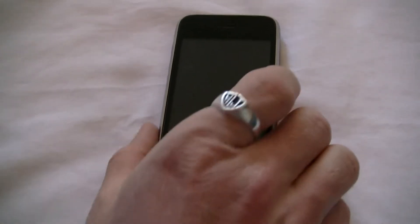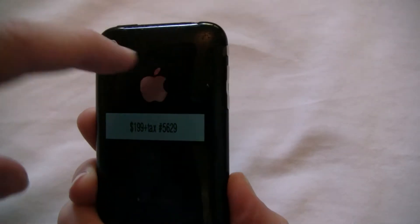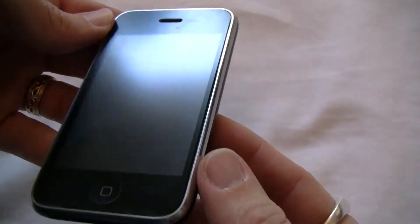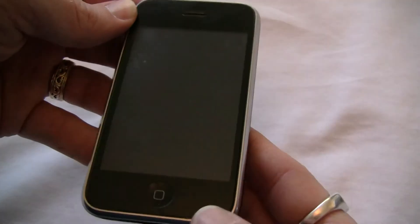It is in pretty good condition, actually. The back of the phone is still glossy. It has some pitting and scratches up here along the top. The front actually has a screen cover on it, so it may look like there's some blemishes and such, but it's actually just in the screen protector. There's no cracks that I can see.